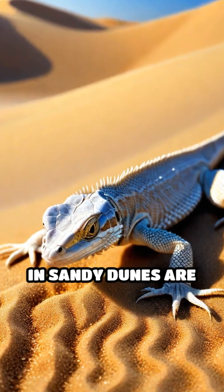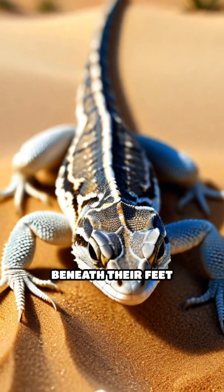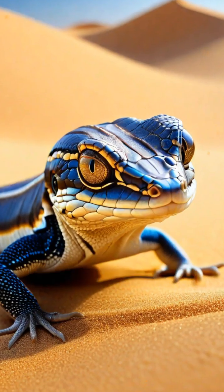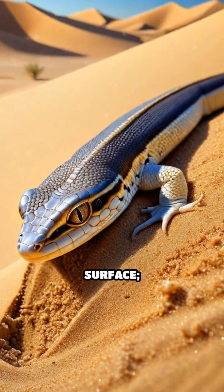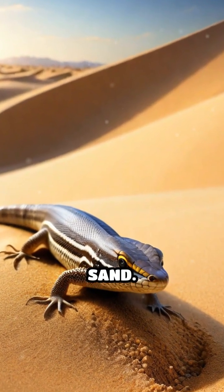Did you know that some lizards living in sandy dunes are expert thermoregulators, using the size of sand grains beneath their feet to control their body temperature? Take the sandfish skink, native to North African deserts. These remarkable reptiles don't just scuttle over the surface — they dive beneath, seeking out specific layers of sand.